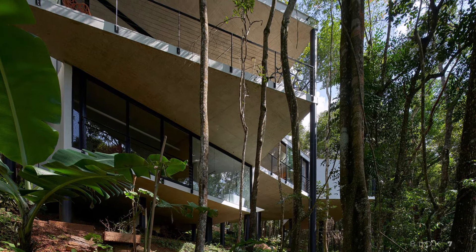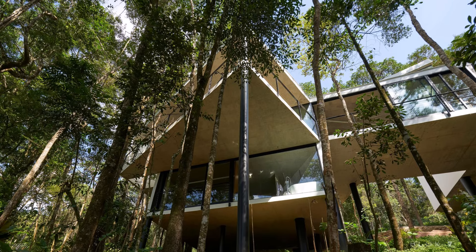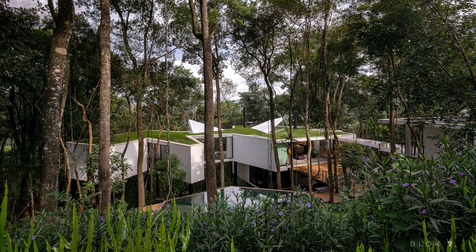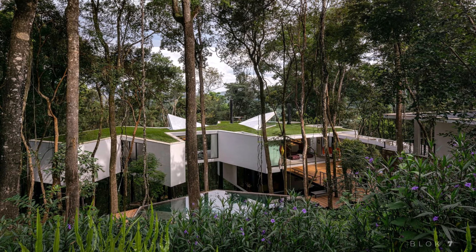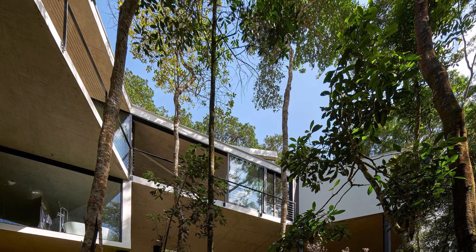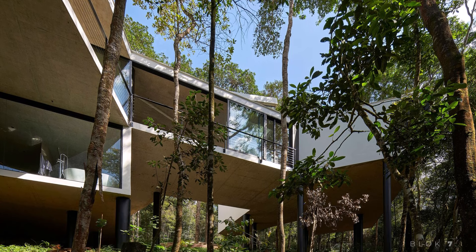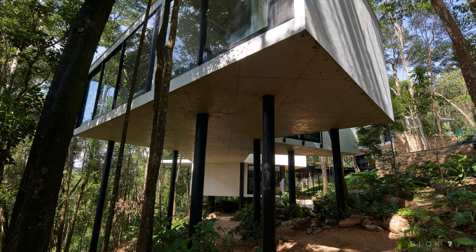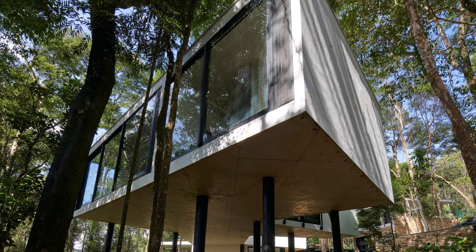Supported by black pillars, the structure appears to float above the slope, giving the impression that the house is an integral part of the surrounding forest. A unique piece of modern architecture by Tetro Arquitetura, located in Nova Lima, Minas Gerais, Brazil. This home is an outstanding example of how architecture can blend harmoniously with nature while presenting innovative and aesthetically pleasing designs.